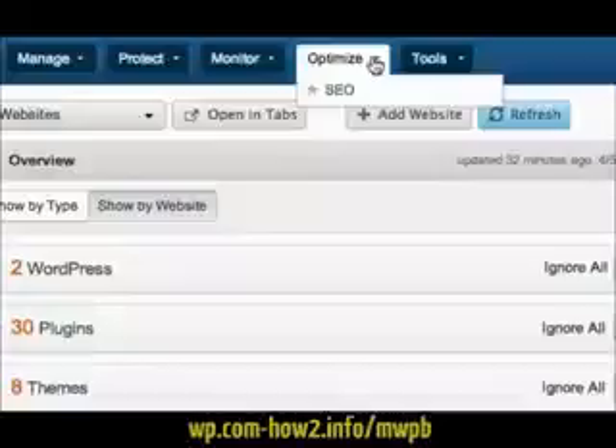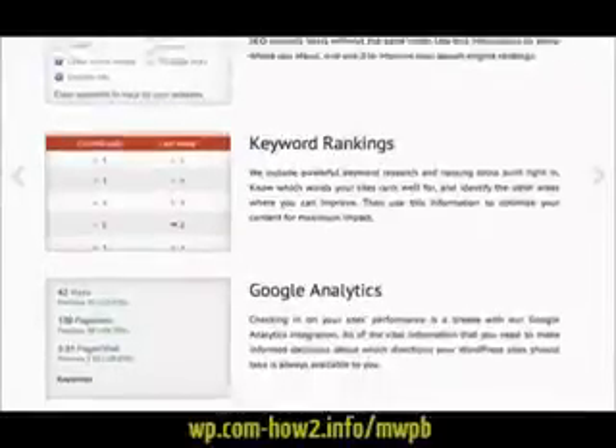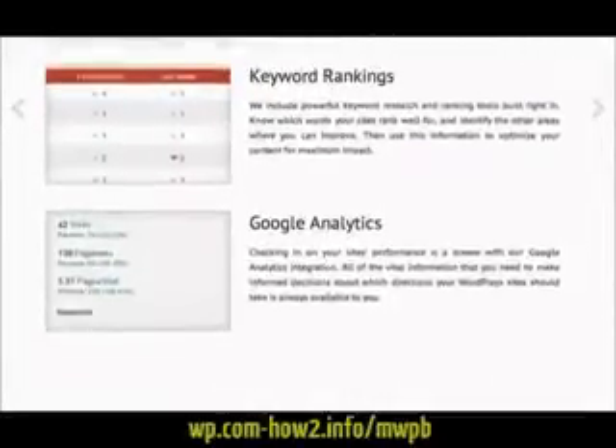You can also monitor the search engine performance of all of your WordPress websites against all of their keywords, as well as your Google Analytics stats, within the ManageWP dashboard.